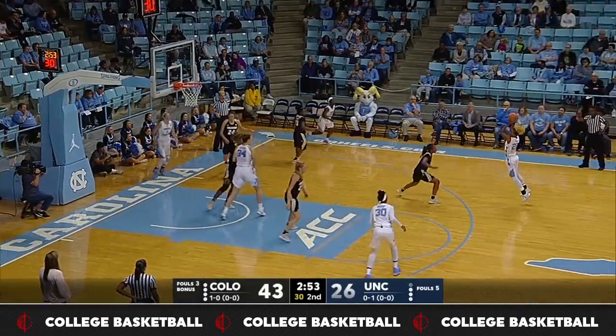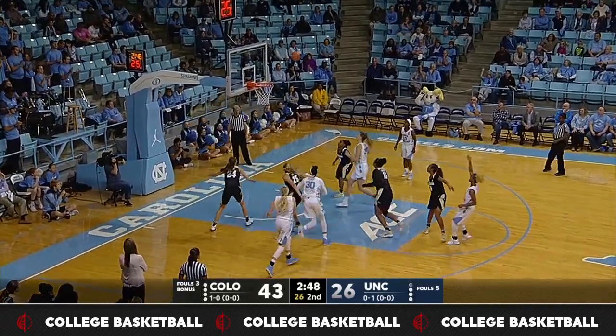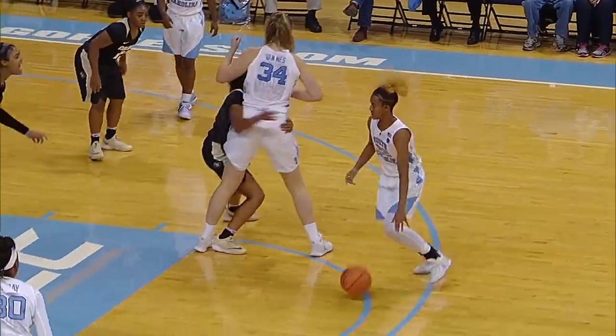They pass it in from underneath their own basket. It's out to Key, who dribbles through her legs, then behind her back. Gets a screen on the left side, drills the open look.